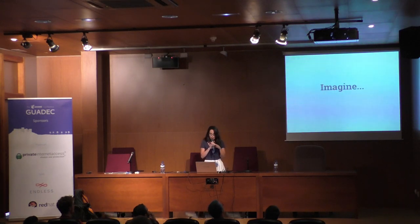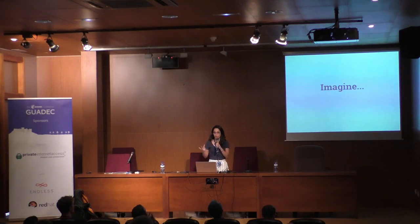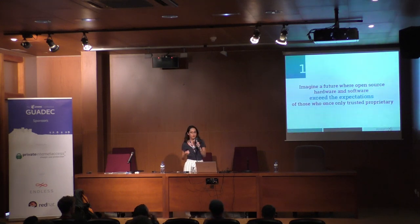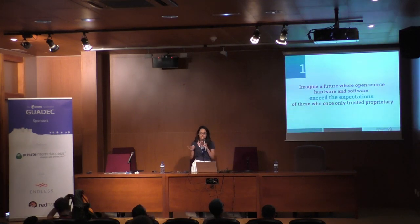As I go through these slides, I would like to paint a picture of the open desktop and where that can take us. The first thing I want you to imagine is a future where open source hardware and software exceed the expectations of those who once only trusted proprietary — where anything proprietary is seen as subpar in comparison to anything that is open source.